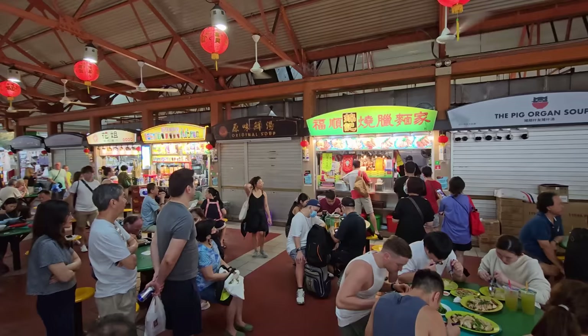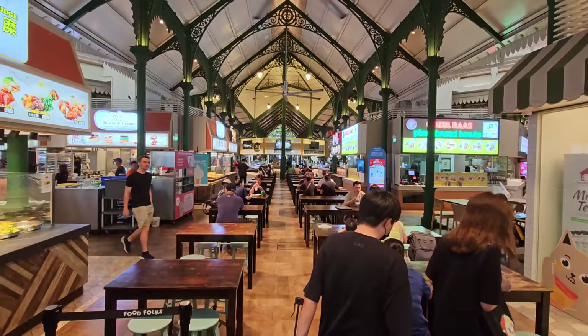How are they so cheap? No frills — that's how. All hawker centers are open air. They are outside but have a roof, because it rains here so much. They'll often have a roof and some fans, but no air conditioning. That saves on money. Many hawker centers also charge to use the toilet.